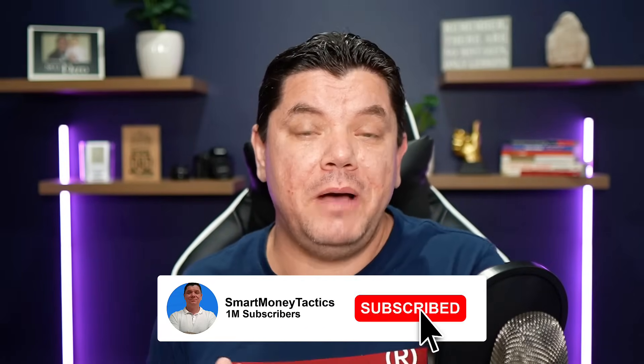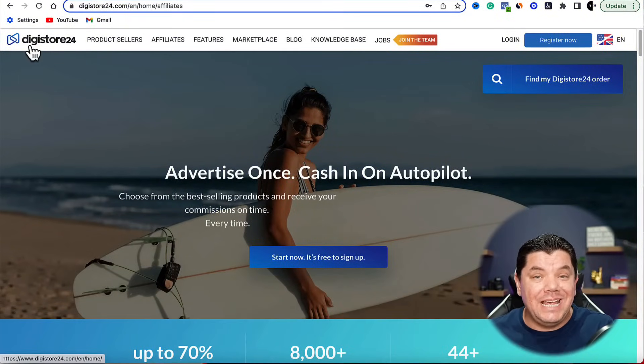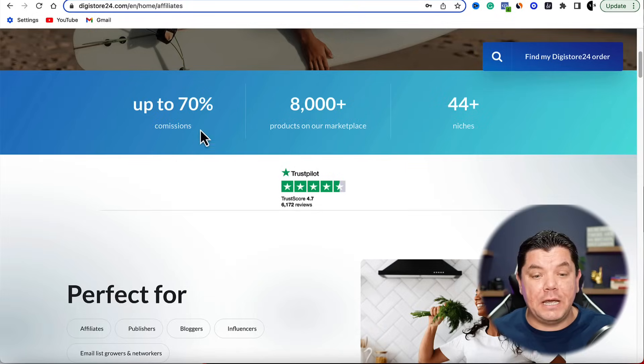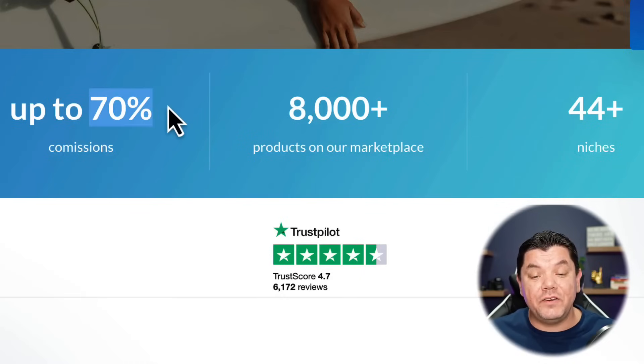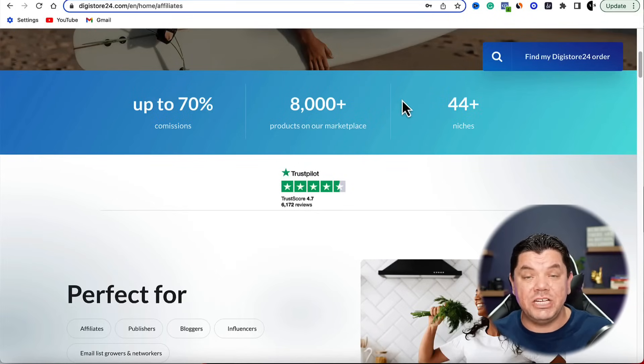All you need to do is watch this entire video and take action straight after it. Before you can start to make money with DigiStore24 affiliate marketing, you first need to come over to DigiStore24 and create an account so that you can start to promote these different types of affiliate products. With DigiStore24 you can earn as much as 70% commissions and they have over 8,000 different products in 44 different niches.